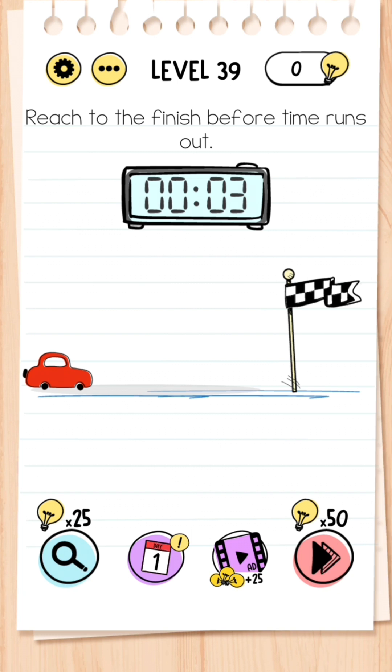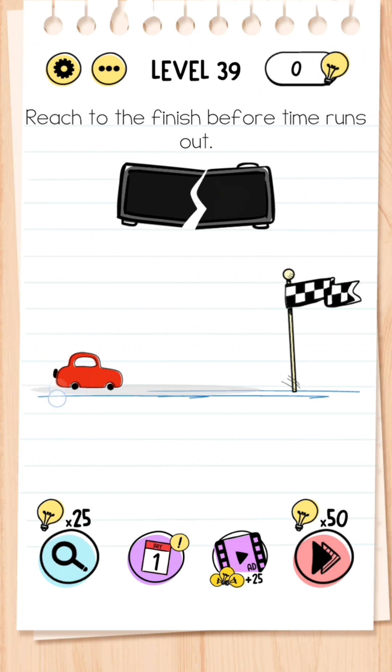Level 39: Reach the finish before the time runs out. Instead of just tapping the car — you'll run out of time — you need to destroy the clock by tapping it several times, and then tap the car continuously until you get past the finish line.